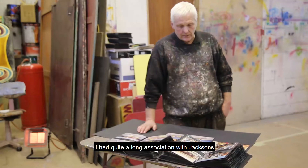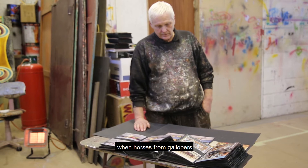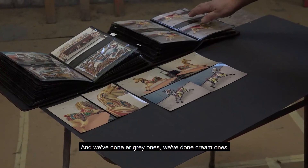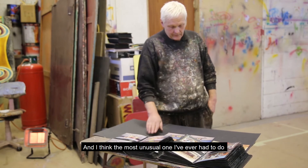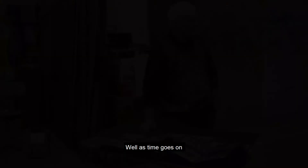There was a period 10 or 12 years ago when horses from gallopers were starting to come into the collections of preservationists, and I got quite a few over the years. We've done grey ones, cream ones — cream ones are the most popular traditional type. Some want more detail than others — it's down to personal preference, just like the showman. The most unusual one I ever had to do was a zebra — that was quite a challenge. I had to consult Paul Wright on that. Me not being a picture man, we had to get the stripes right, so Paul advised me.